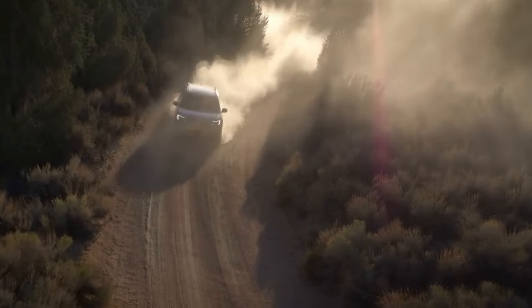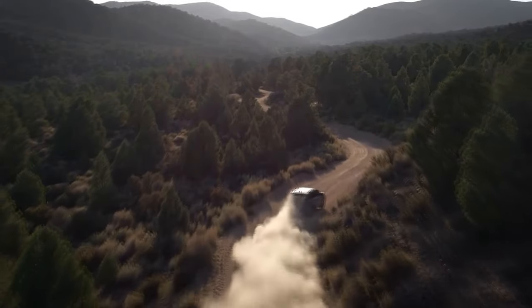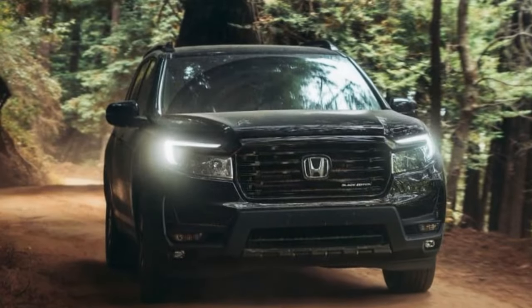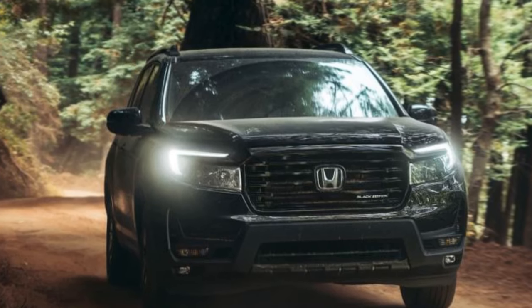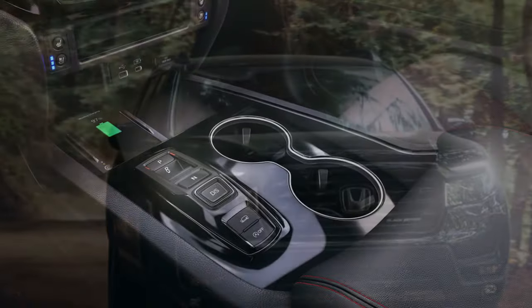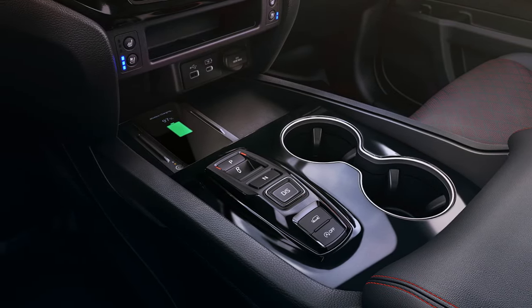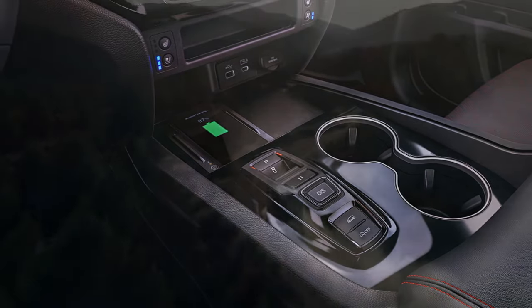However, we anticipate that the taller tread blocks with wider spacing might make the tires somewhat more prone to squirm on dry pavement, potentially resulting in a slight decrease in our limit handling numbers. We believe the majority of buyers, who will spend nearly all their time on pavement, won't perceive any significant compromise in comfort or on-road performance due to the tires or the adjustments in spring and damping rates. In fact, these 18-inch tires likely offer a smoother ride compared to the shorter sidewall tires on other models.